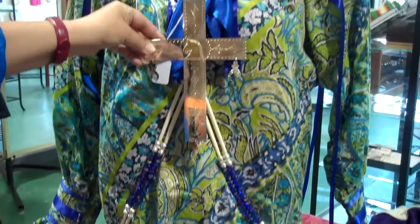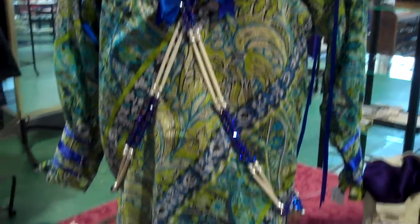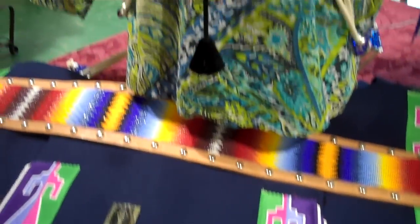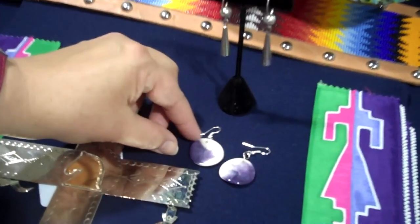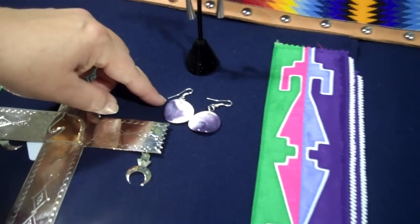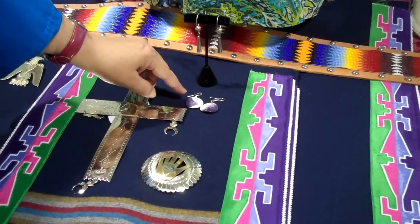Often times, men would like to add an addition of a cross with their clothing too. We carry men's earrings. We have the ball and cone, which lots of Osage men like to wear. And we also have wampum. Our people, a long time ago, highly valued wampum — they wore many, many strands of wampum. So we carry these wampum earrings.